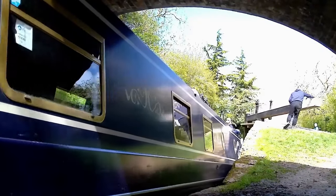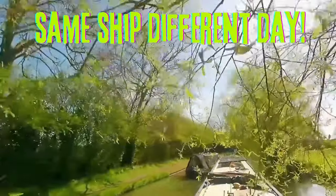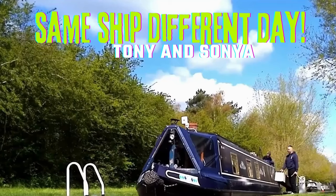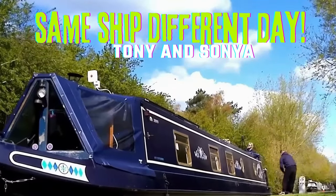It sounds crazy when I say it out loud, but this is our new home, Kimberley Jo. Until this year, we hadn't even set foot on a narrowboat. We are Tony and Sonia, and after more than 20 years of teaching, we thought you only live once, and it was time that we had some adventures. We would love it if you came along with us.